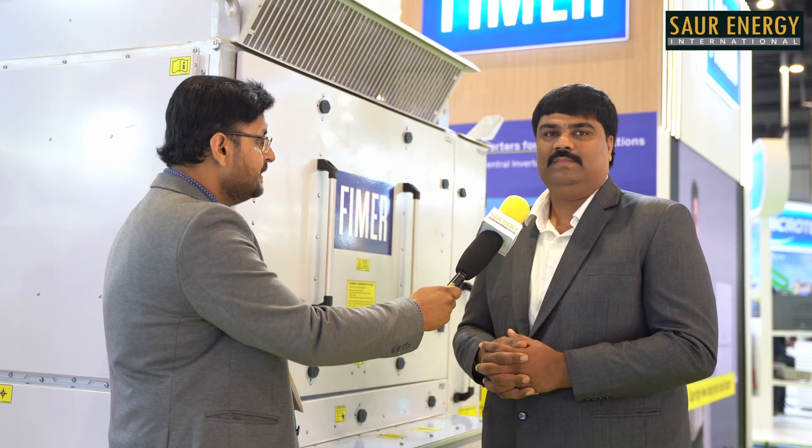Our inverter is capable of handling all such applications and can be fitted with any kind of renewable energy. Beyond this product, FIMER is in the utility and C&I segments. We manufacture solar central inverters, storage inverters, and micro-grid inverters for C&I applications. We also have string inverters for C&I rooftop solutions, and EV chargers as well — this is our complete product portfolio supporting C&I, utility, and storage segments.